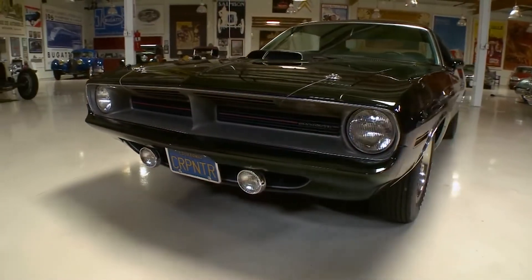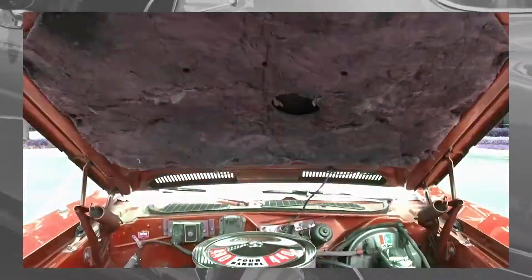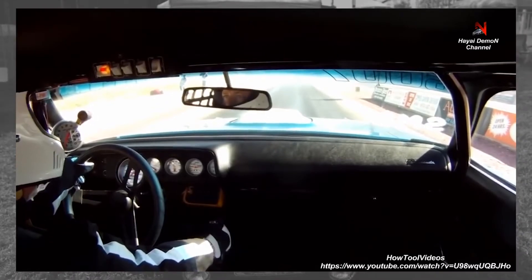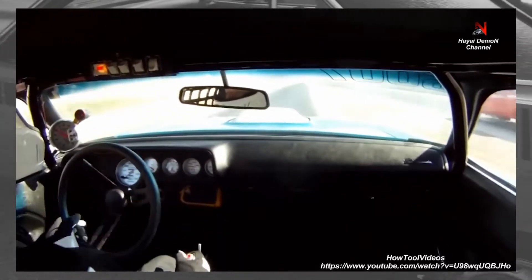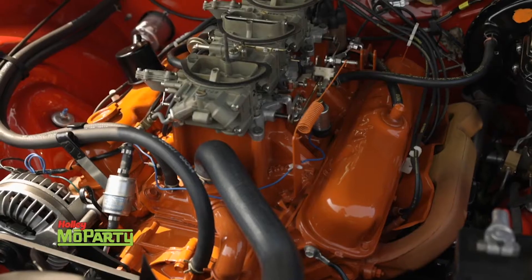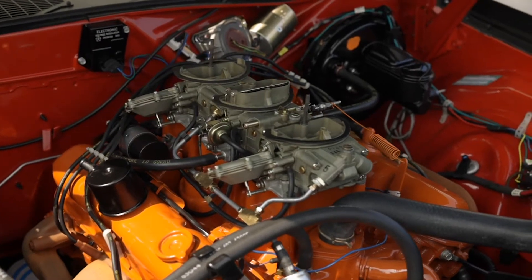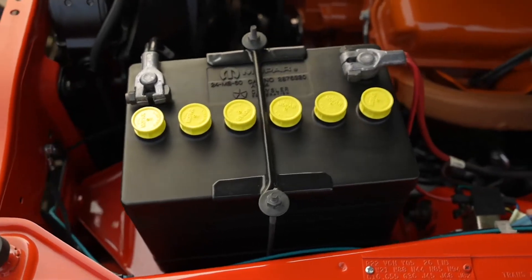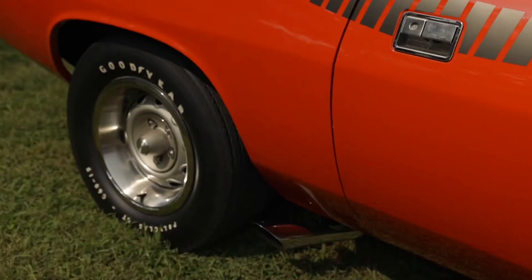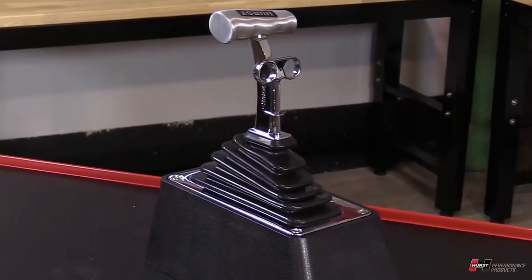The third generation, produced from 1970 to 1974, had an entirely new design and was offered in both hardtop and convertible body styles. It was dubbed the 'Cuda and had the 383 with 335 horsepower as a standard engine. Options included the 340 cubic-inch 5.6L carburetor, 290 hp AAR 6-pack with triple 2-barrel carburetors, a 440 cubic-inch 7.2L 4-barrel 375 hp Super Commando with a gross rating of 390 hp, and the 425 hp 426 cubic-inch 7.0L Hemi. Three transmissions were offered: a three-speed manual, the Torqueflite automatic, and the Hurst shifter-equipped four-speed.